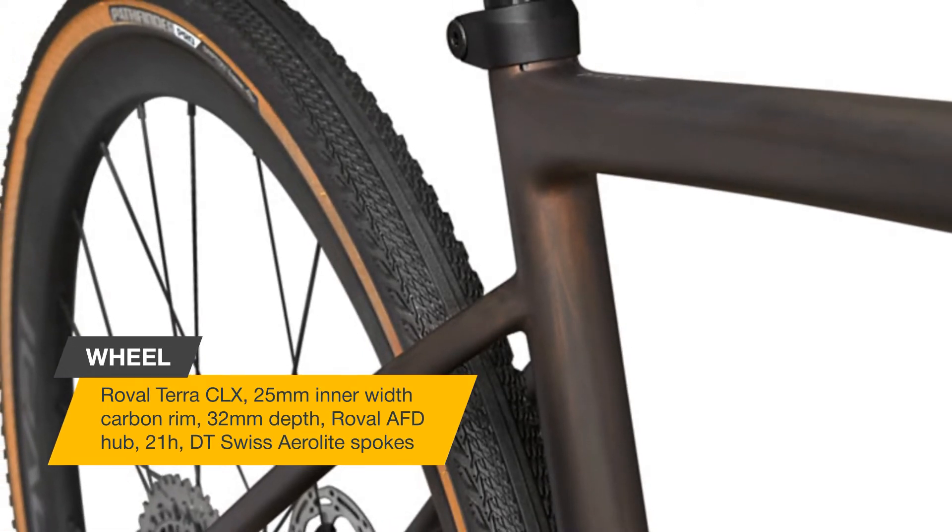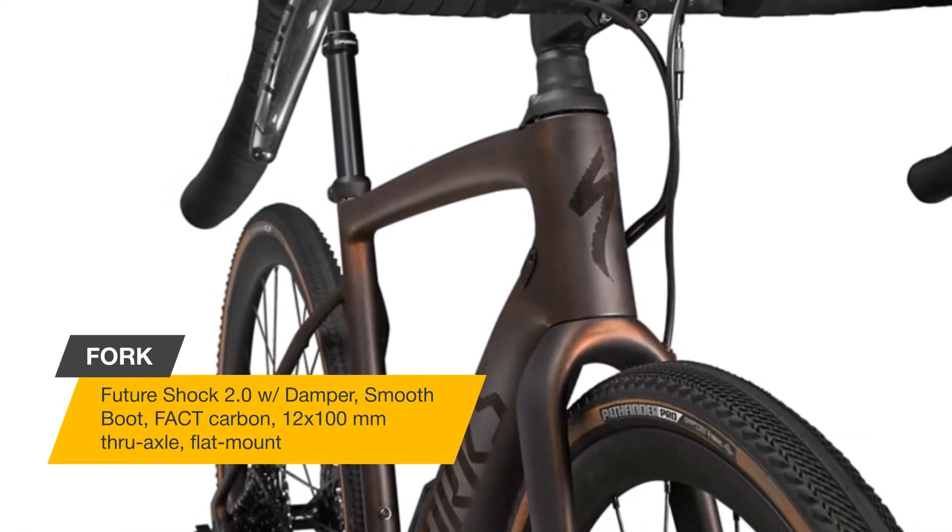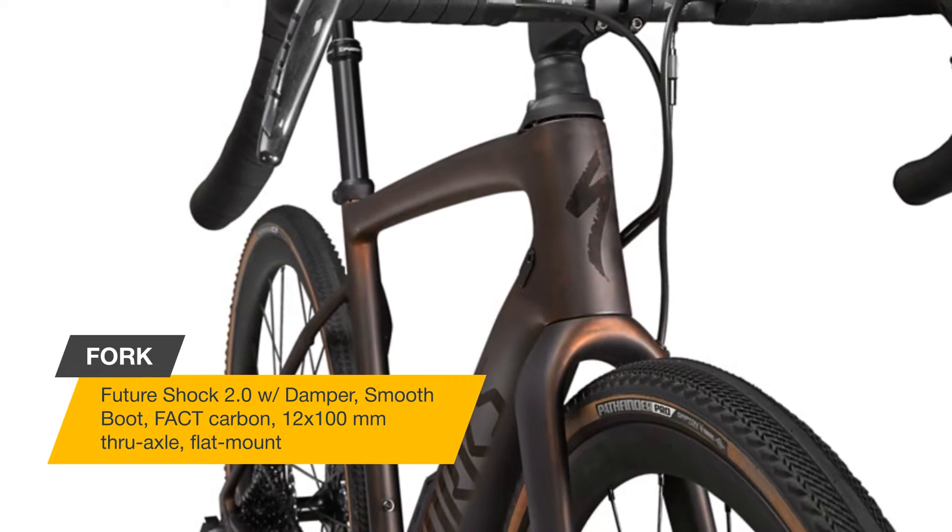Speed, control, and confidence — Future Shock 2.0 is the ultimate technology for the gravel rider. With 20 millimeters of axial compliance and a hydraulic damper, Future Shock 2.0 suspends the rider, not the bike.